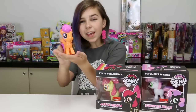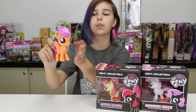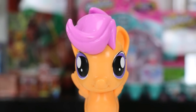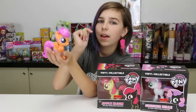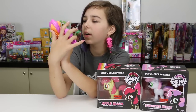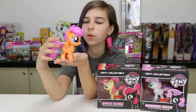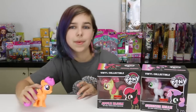Here she is — she's so cute! The first thing I notice is her cute little mouth. Her mouth looks way cuter and smaller than the others. I think these are the first fillies in the Funko line, so I'm excited!